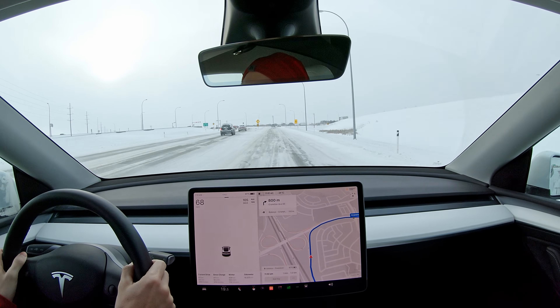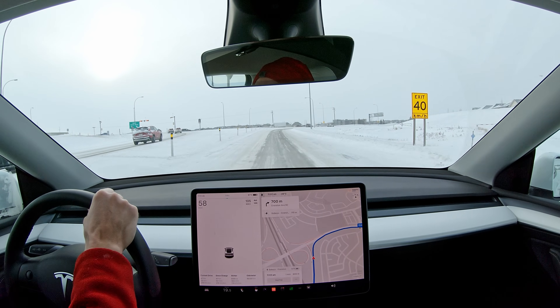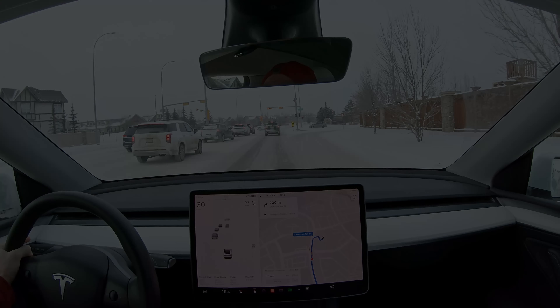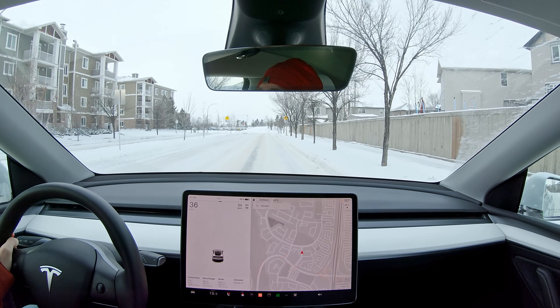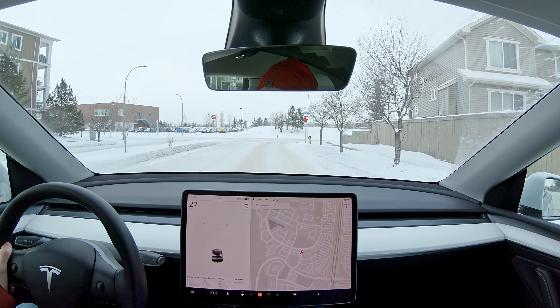Okay, approaching my destination here. We've used 14 percent so far. I'll be back in an hour and we'll see — we're at 67 percent right now. Okay, that was closer to two hours actually, and I did not preheat the car before I got in, so we lost two percent just sitting here.